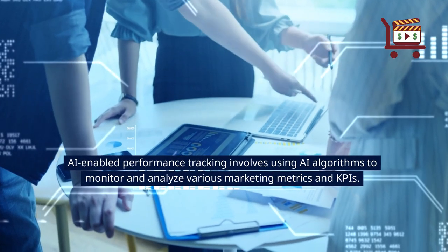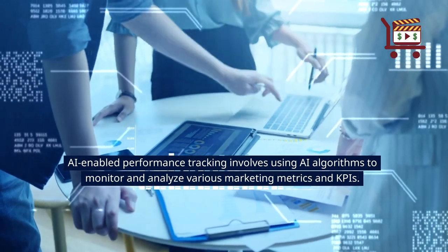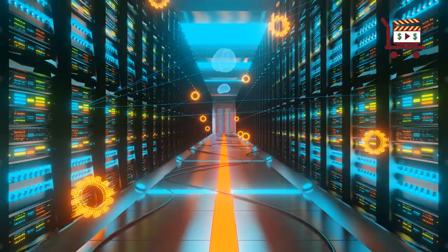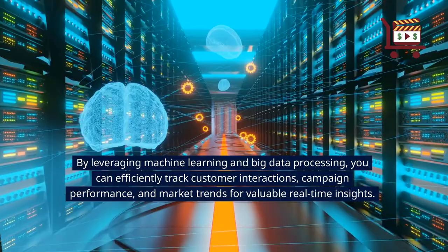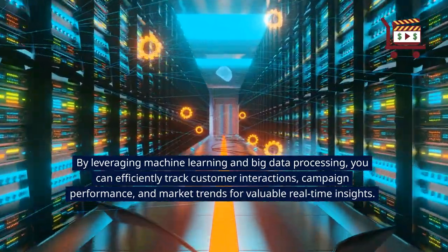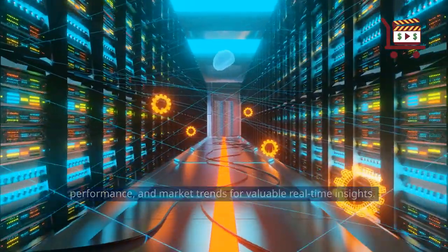AI-enabled performance tracking involves using AI algorithms to monitor and analyze various marketing metrics and KPIs. By leveraging machine learning and big data processing, you can efficiently track customer interactions, campaign performance, and market trends for valuable real-time insights.